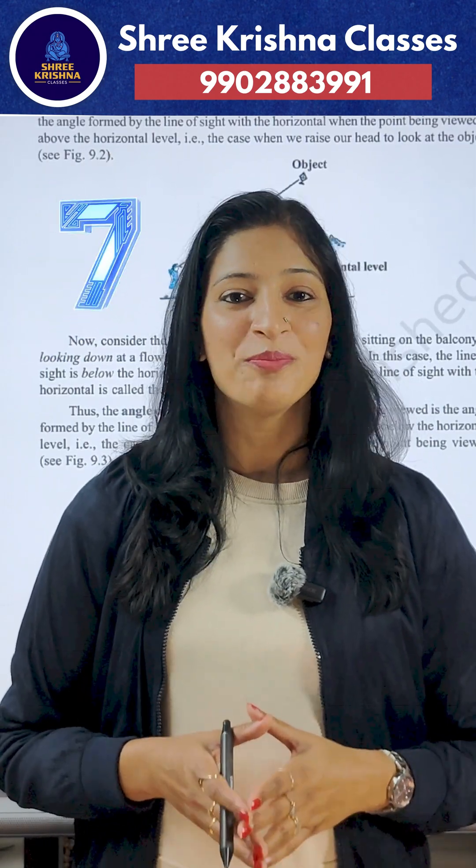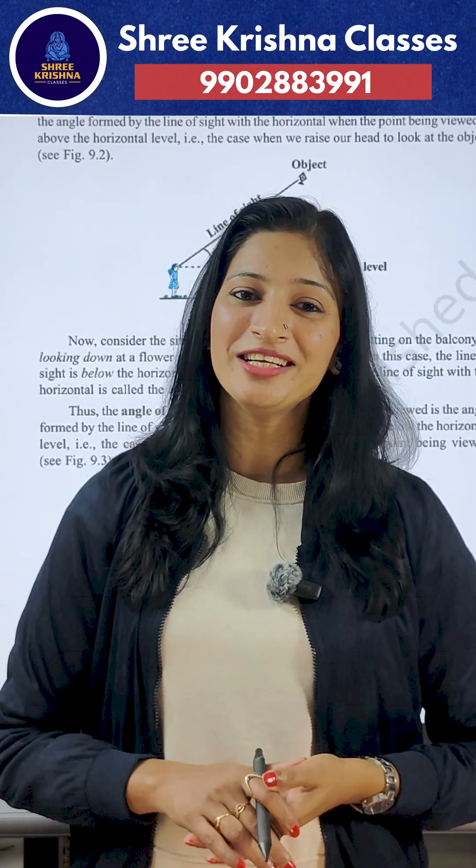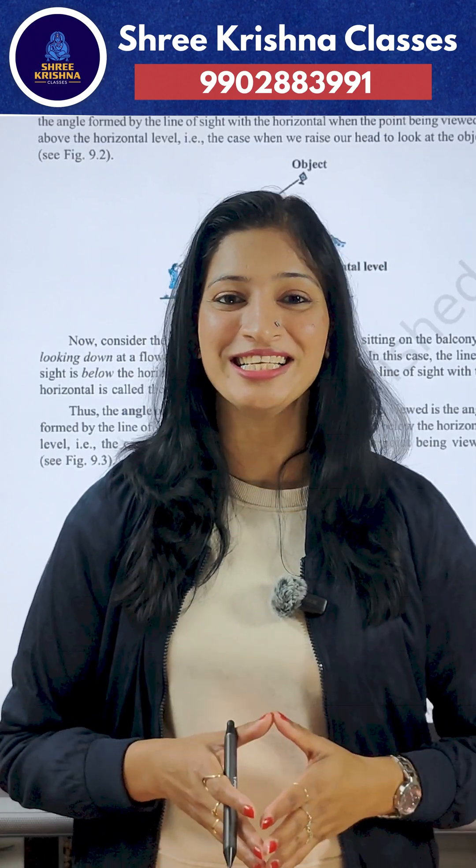Point number seven: practice with a timer. When you practice under exam conditions, the board exam feels easy.